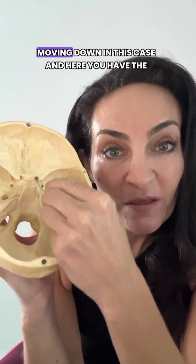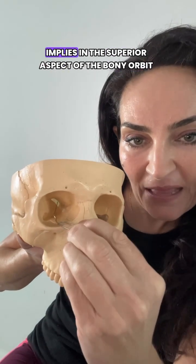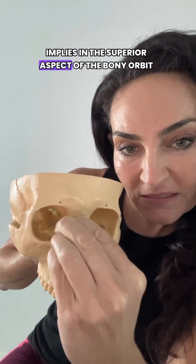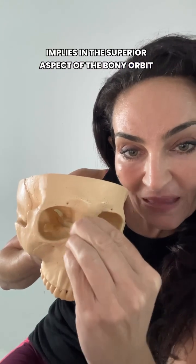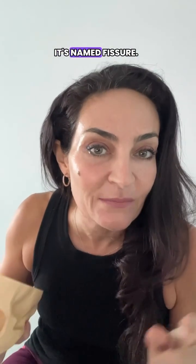And then you need to keep moving down, and here you have the superior orbital fissure. Now the superior orbital fissure, as the name implies, is in the superior aspect of the bony orbit. And that's a very elongated hole — that's why it's named fissure.